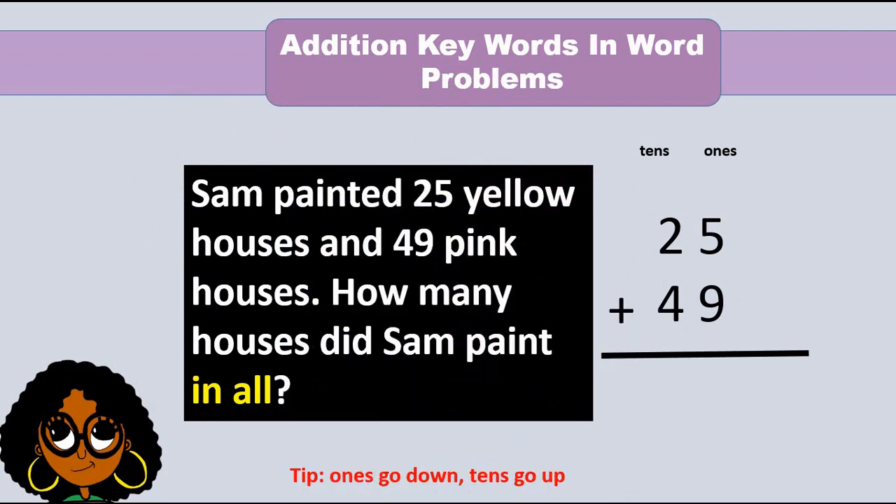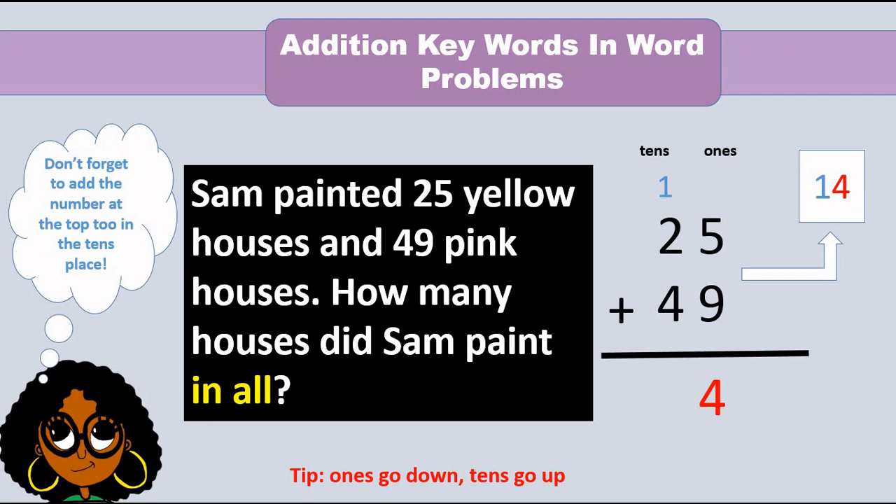Sum painted 25 yellow houses and 49 pink houses. How many houses did Sum paint in all? Let's add the 1s. 5 plus 9 equals 14. 14 ones is 1 ten and 4 ones. Put the 4 ones in the 1s place and the 1 ten up top. 1 plus 2 plus 4 — anyone can guess? 7. So the sum is 74.